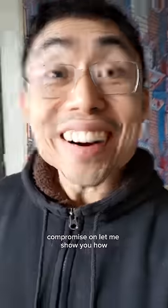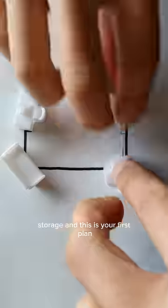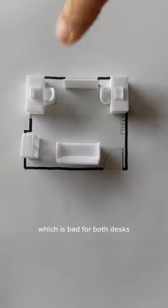Here's the room, and you want a lot of things: two desks, a couch, a projector, and storage. This is your first plan, which is bad — for one desk your back is to the door, and the other gets too much glare. You both cannot work.